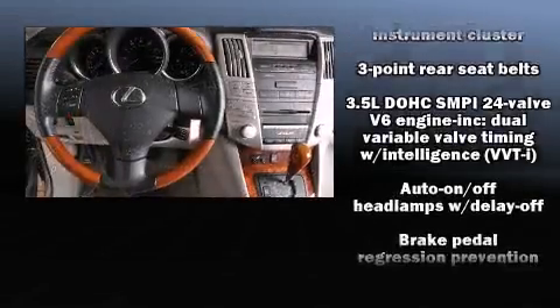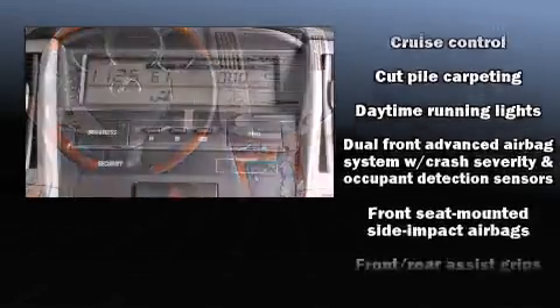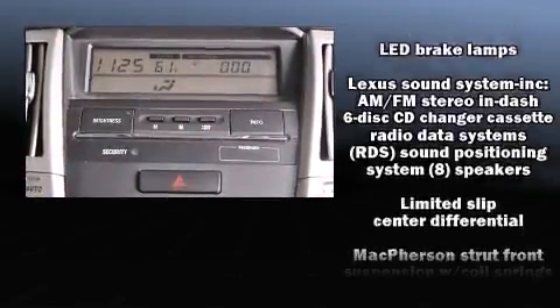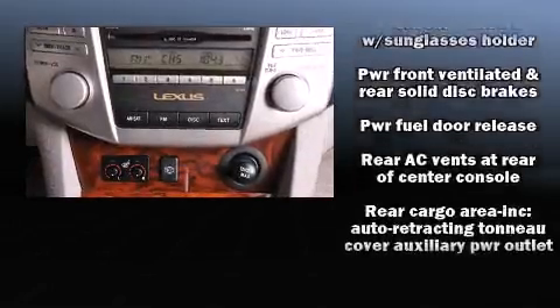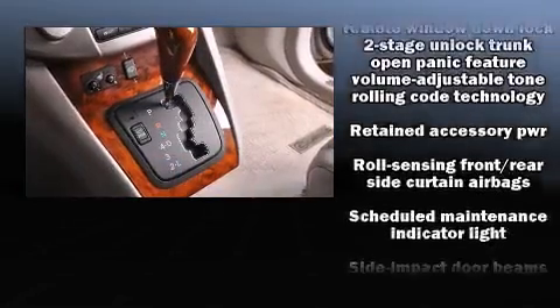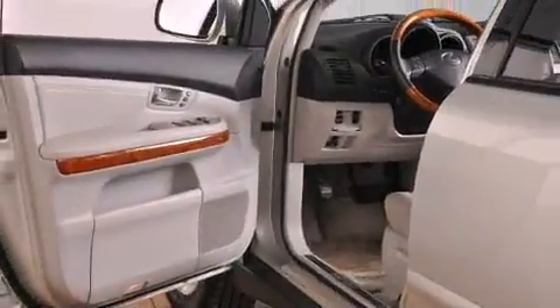Lexus ensures the safety and security of its passengers with equipment such as dual front impact airbags with occupant sensing airbag, head curtain airbags, traction control, brake assist, a security system, and four-wheel disc brakes with AVS. With electronic stability control supplementing mechanical systems, you'll maintain precise command of the roadway.